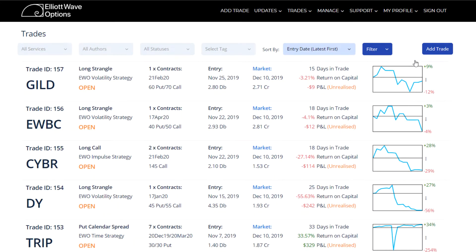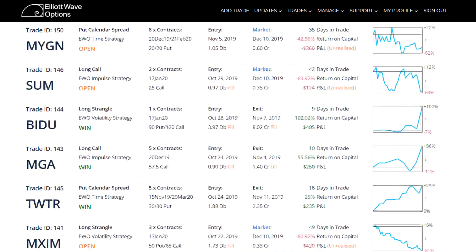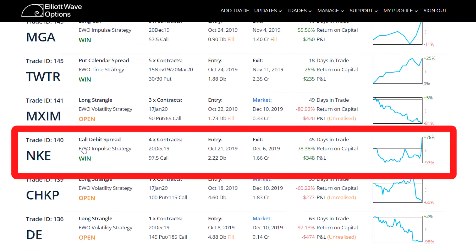Here's our trade ledger at LA Wave Options and the trade I wanted to review is trade number 140. It was in our impulse strategy on Nike, and the initial trade was a call debit spread. I say initial trade because this position involved an adjustment. We do a lot of adjustments at LA Wave Options because I believe we don't necessarily just need to absorb a loss if the pattern still warrants staying with it — which we did here. We were in the trade a total of 45 days and returned almost an 80% return on capital.